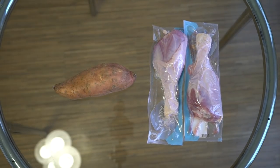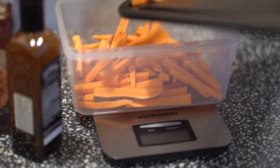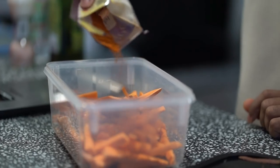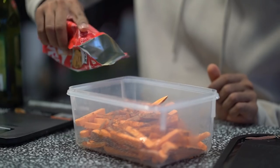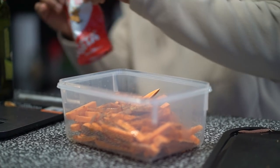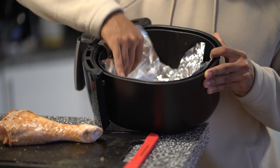Meal number four: lean turkey and sweet potatoes. We're going to use 400 grams of sweet potatoes — this is where the bulk of our carbohydrates come from. Add a dash of olive oil, spice it well, and we're going to use the air fryer for both the sweet potatoes and the lean turkey. Spice well, add to the air fryer, and we're done.